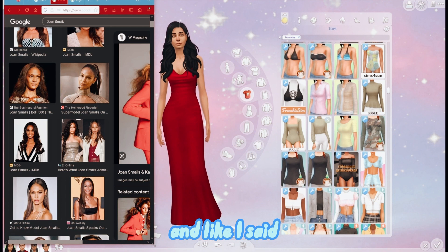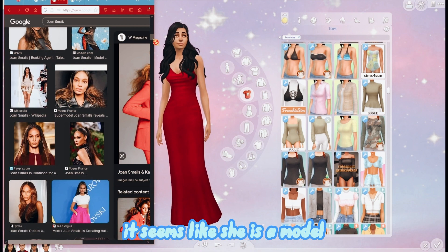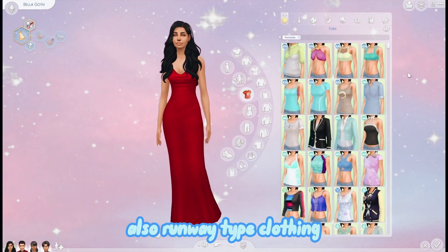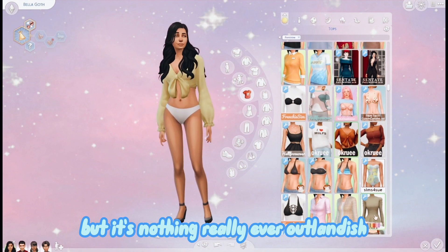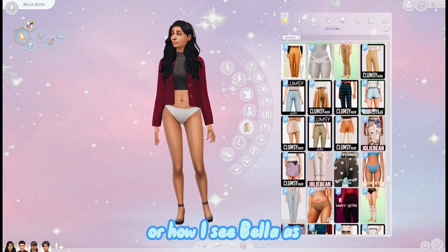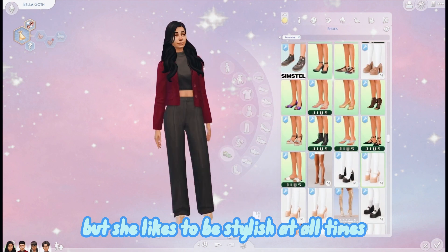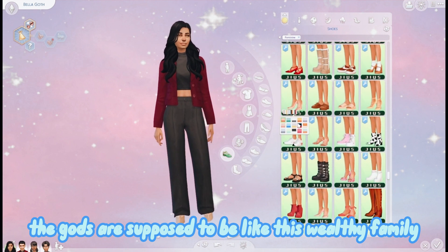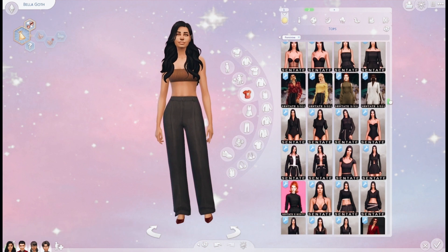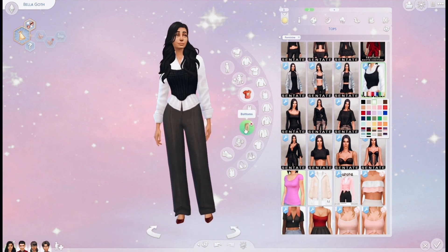Her fashion is going to be based off Joan Smalls, and since she's a model a lot of her outfits are business casual type clothing, also runway type clothing, but nothing ever really outlandish. I think that resonates well with Bella - I see Bella as a stay-at-home mom who likes to be stylish at all times. The Goths are supposed to be a well-known wealthy family, so Bella would want to keep up with appearances. Her style is a little glamorous but in a comfortable way.